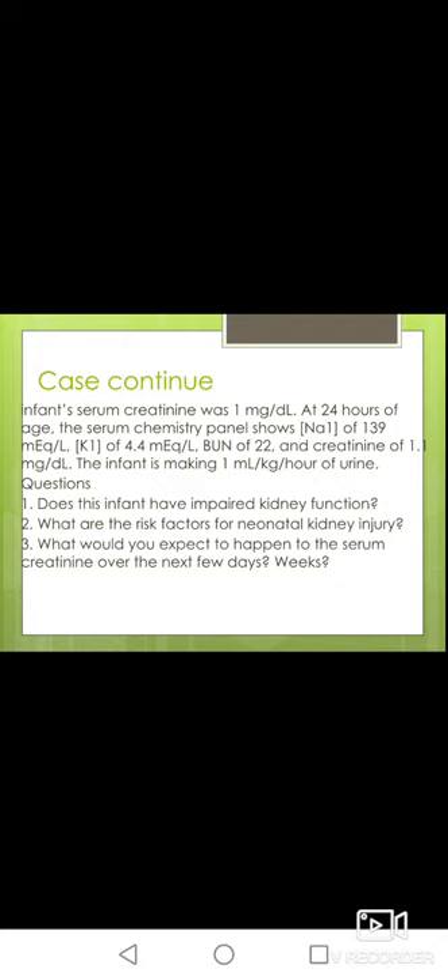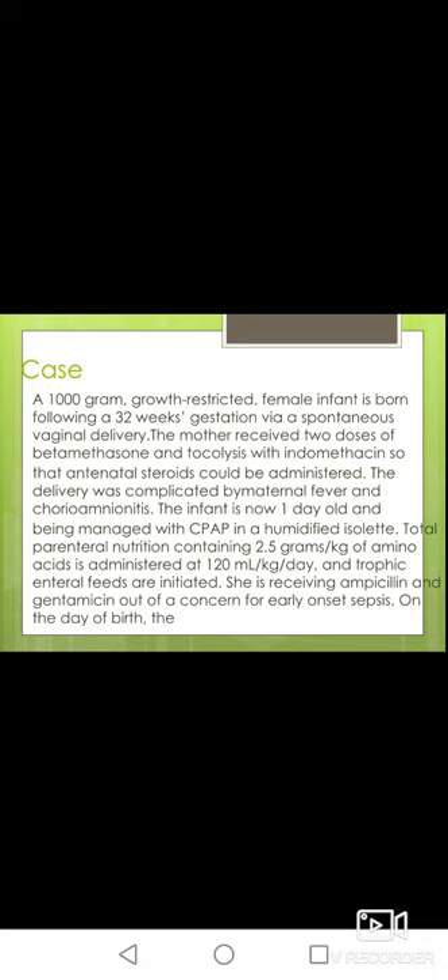Second question: what are the risk factors for neonatal kidney injury in this baby? The baby was growth-restricted, which is an indication of hypoxia — meaning this baby could have pre-renal injury. Being preterm at 32 weeks of gestation is also a risk factor for pre-renal injury. Additionally, the mother was on indomethacin, which is a nephrotoxic drug, and the baby is already receiving an aminoglycoside — gentamicin — which is well known for its nephrotoxicity.